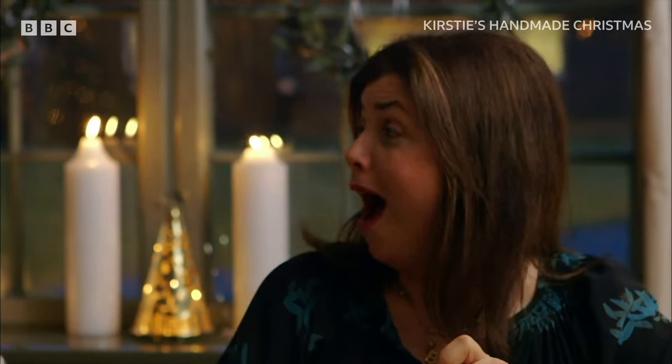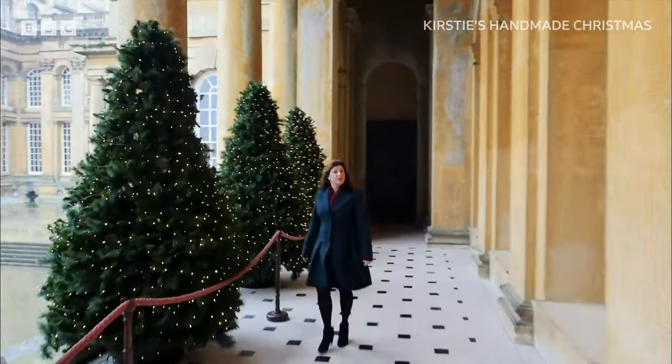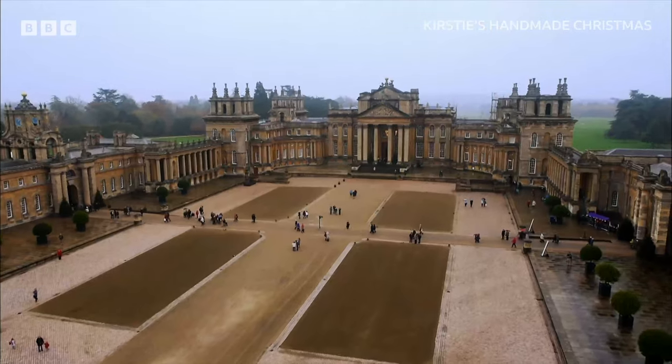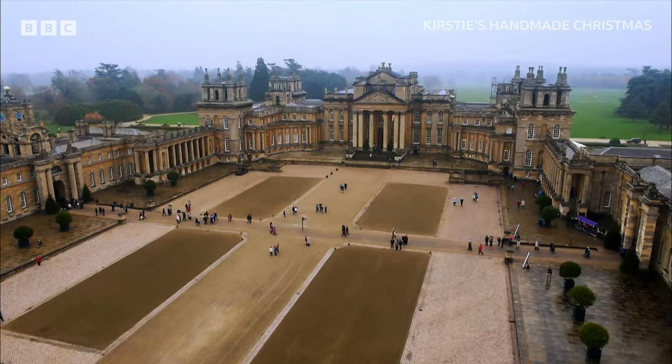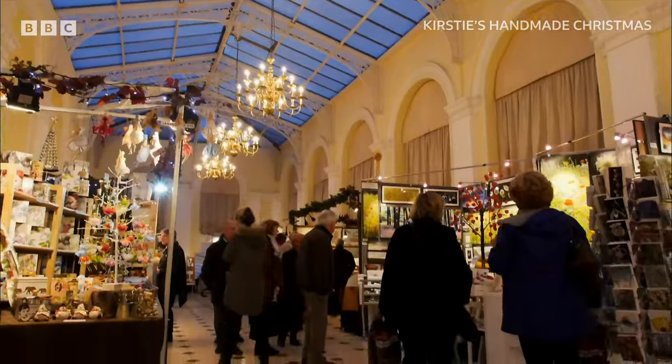Oh look at the snow! Isn't that cool? It's beginning to look a lot like Christmas. This year we're at Blenheim Palace's renowned annual craft fair, celebrating the best of festive crafting.